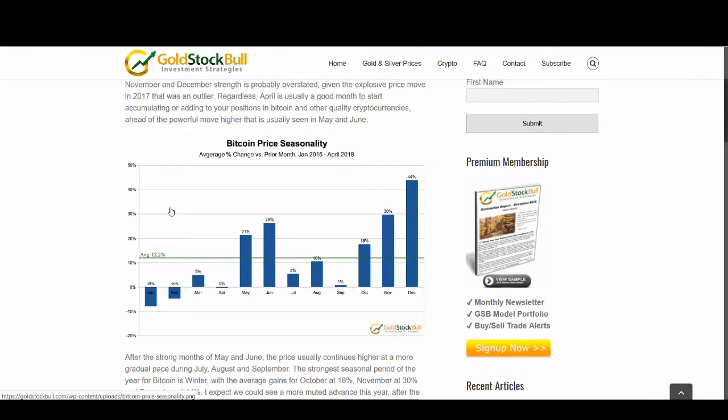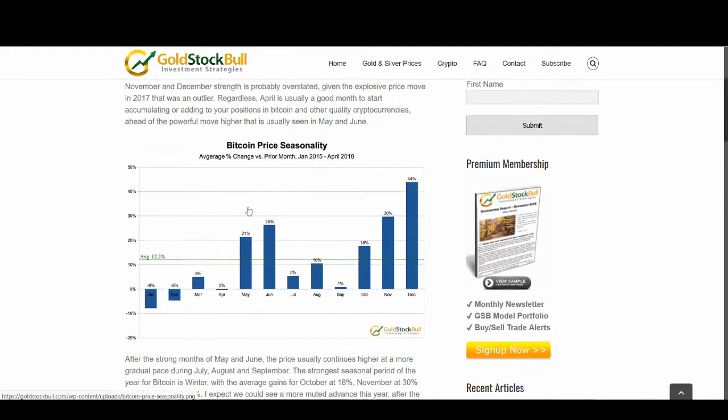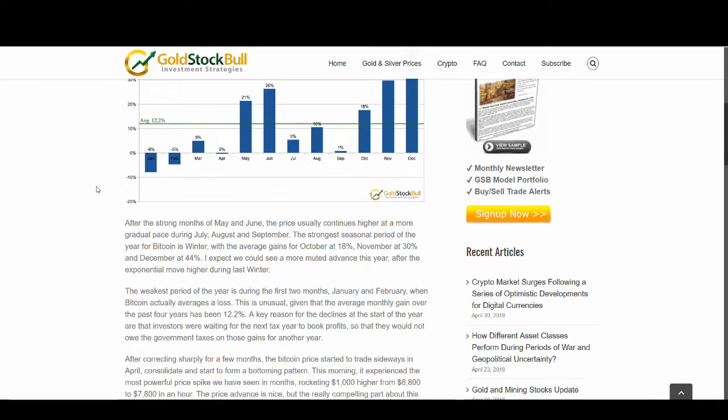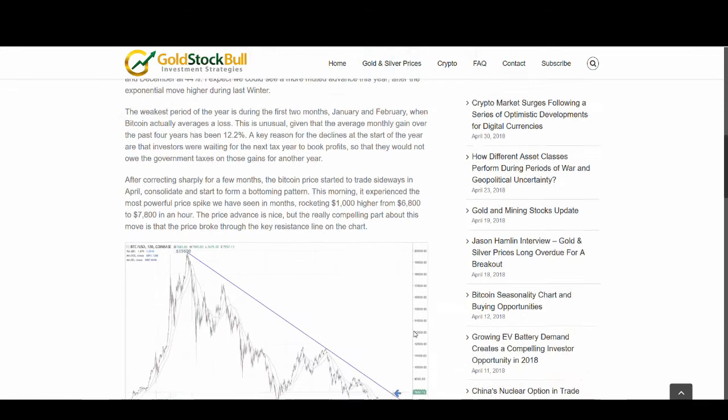One important thing to note: Bitcoin goes up on a few massive bull days. A vast majority of the gains in Bitcoin each year come out of roughly 10 days throughout the year. So make sure you're holding on those days — if you miss those 10 days you won't make much money. On trading view you can see there was one single candlestick that went up something like 8% in a day with massive buy volume. The weakest period is January and February, the first two months of the year, and this has repeated itself a few times in the past.